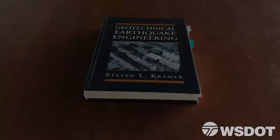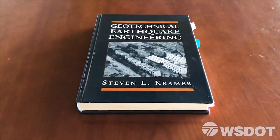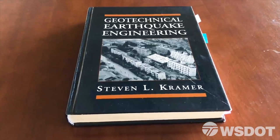My name is Steve Kramer. I'm a professor of civil and environmental engineering here at the University of Washington. I specialize in geotechnical earthquake engineering, where we look at how soils and soil masses behave during earthquakes.